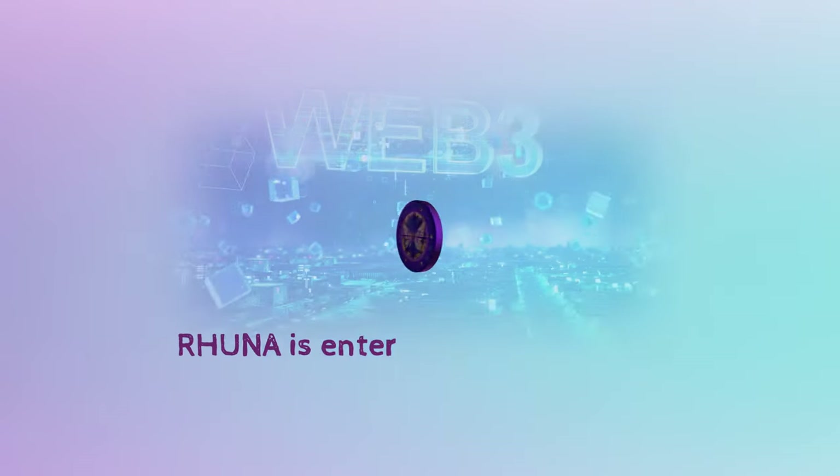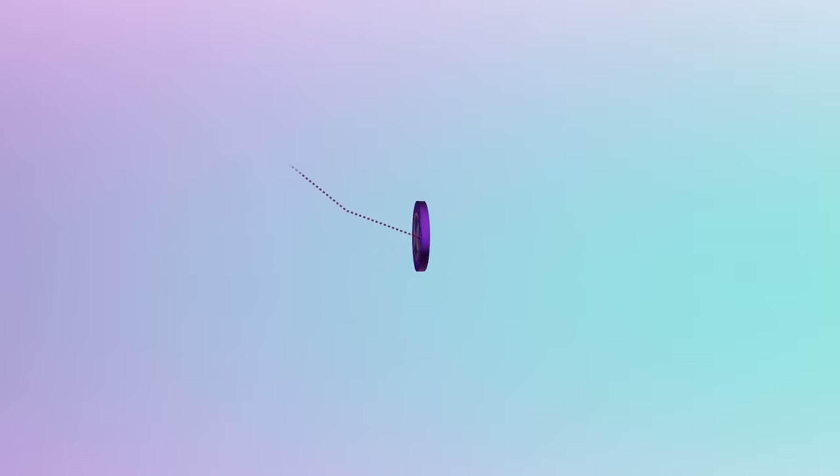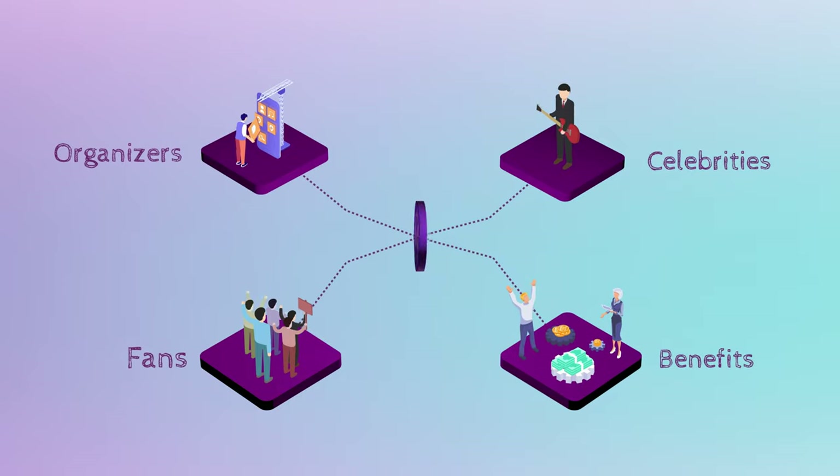Roona is entertainment on chains — the first ecosystem that improves the live and digital entertainment industry through tokenization of products, services and experiences, bringing together fans, artists and event organizers.